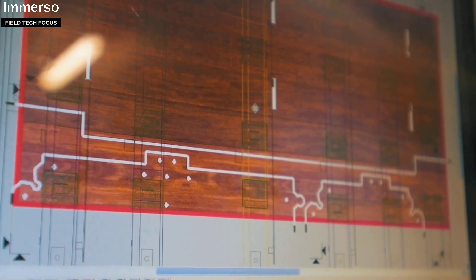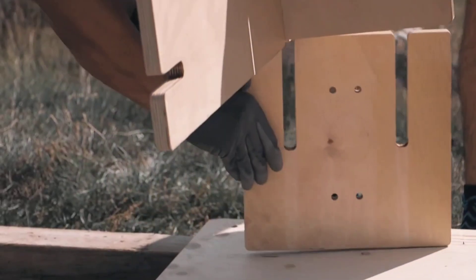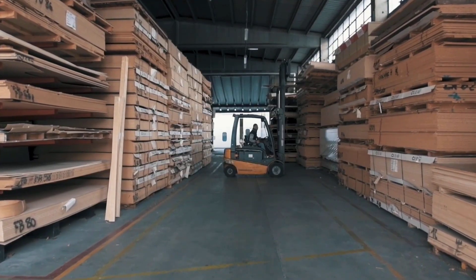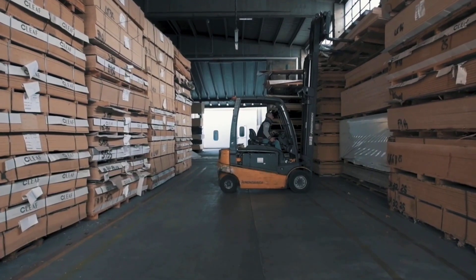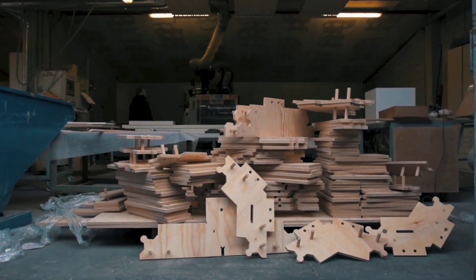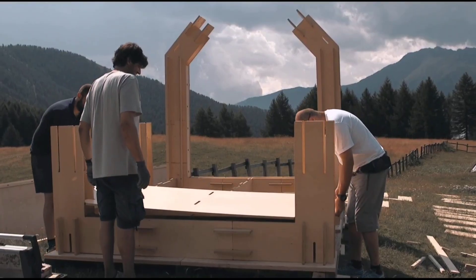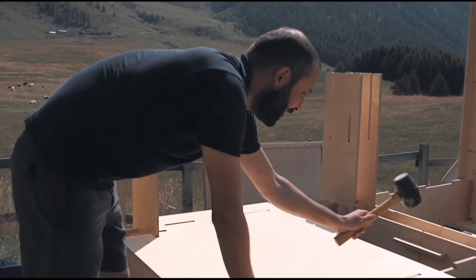Despite only being six square meters, the Immerso tiny house was designed by two architects to comfortably house four people. One of its best features is how simple it is to assemble — a team of four can do it in just two hours without any special tools or construction knowledge, as long as they know how to connect plywood components.